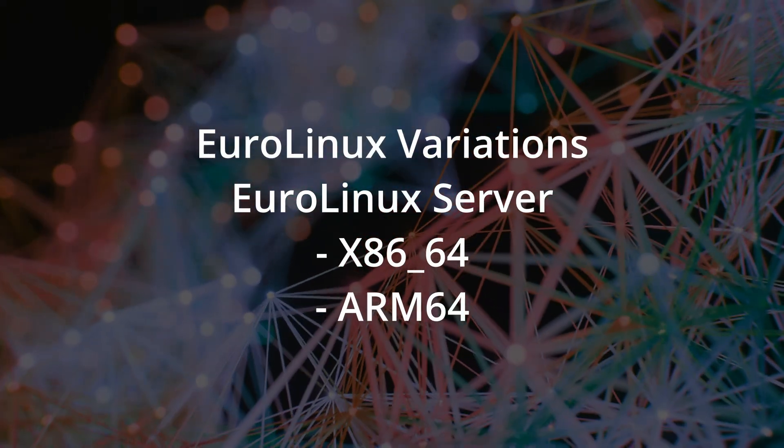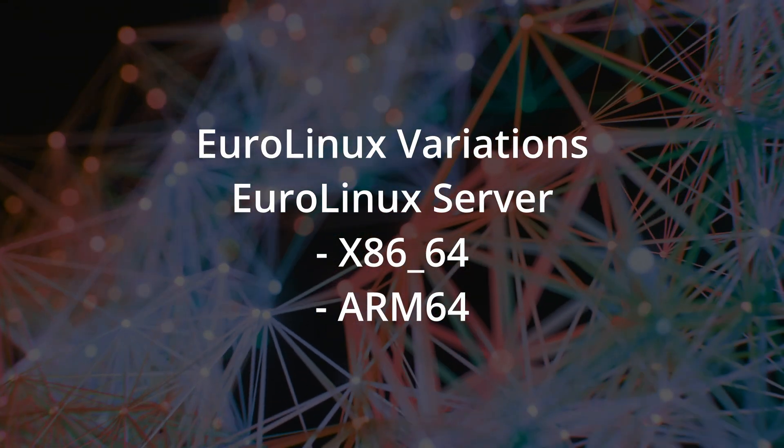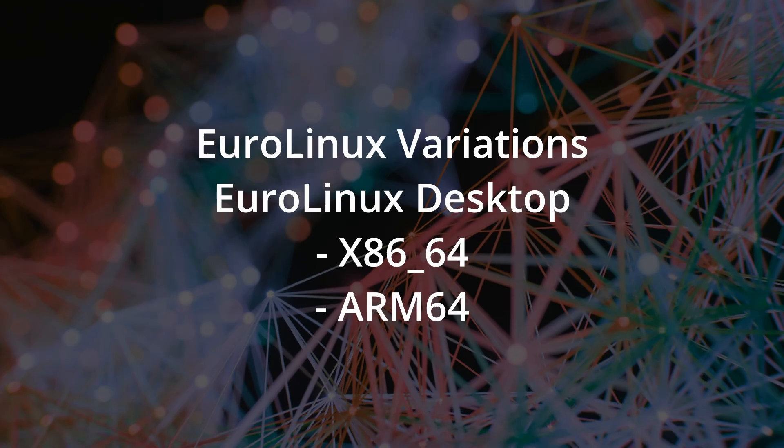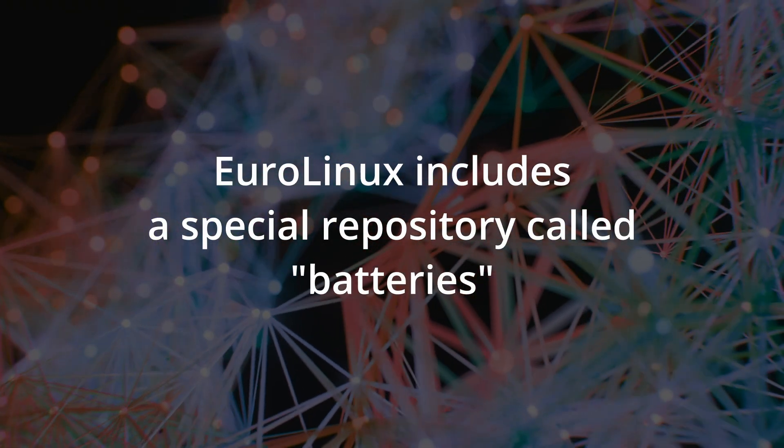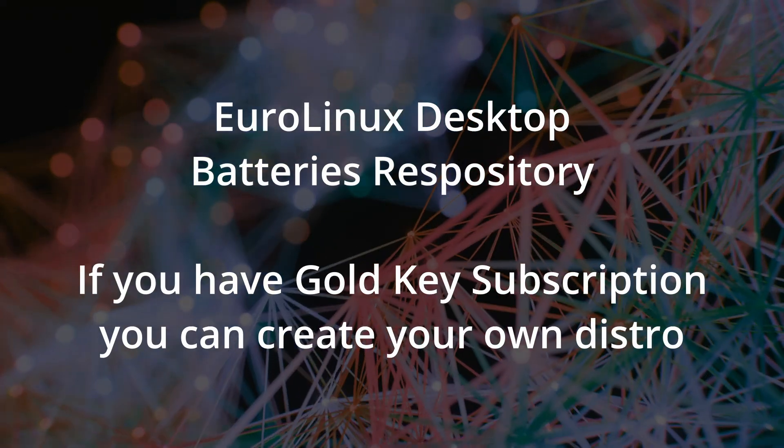There are two versions of the server — one for x86-64-based machines and one for ARM — and also two desktop platforms, same thing: x86 and ARM. If you want to run this on Raspberry Pi, it should work just fine. It also contains a batteries repository, which holds the packages used to construct the EuroLinux distribution, so if you want to roll your own or rebuild the distribution, you can do that. With a Gold Key subscription, you're also entitled to create a new distribution as a fork of RHEL or EuroLinux.